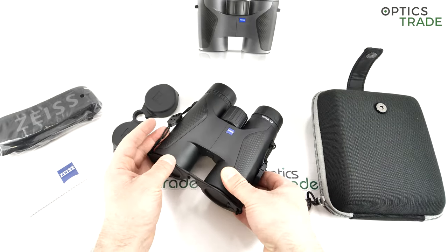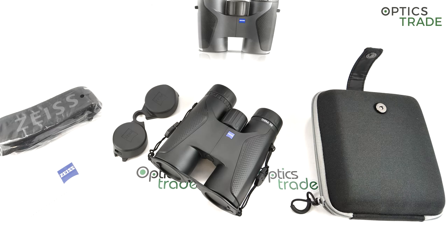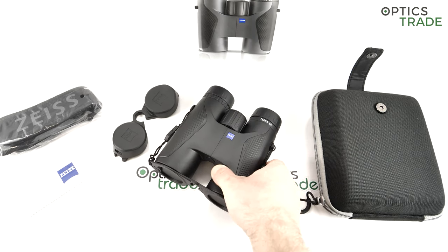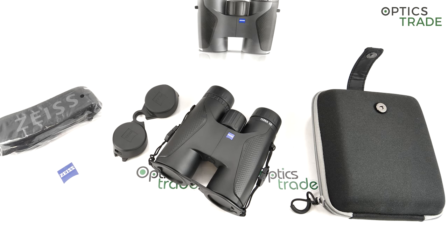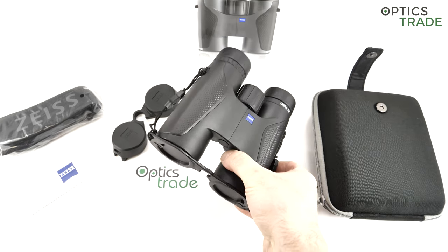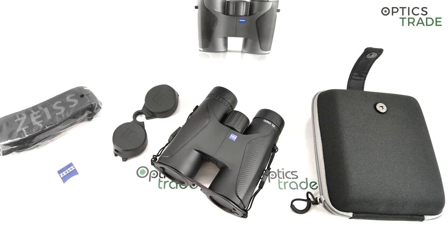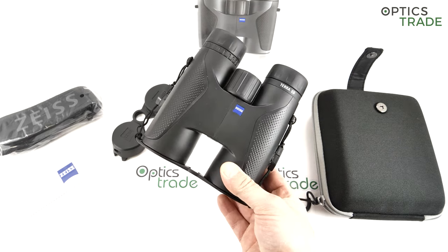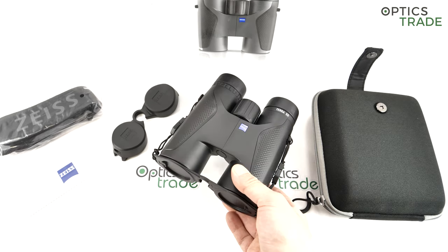The philosophy is that you can now buy Zeiss in any single price class you wish. For the Terra line specifically, there are four different models: 8x32, 10x32, 8x42, and the 10x42 we have here today. This is already the second generation — they made a small facelift and upgrade in 2019. The binoculars are still available in two colors: black like this one, or grey.